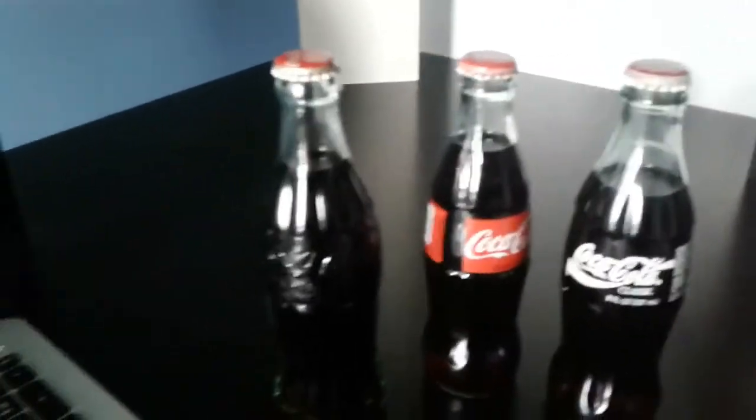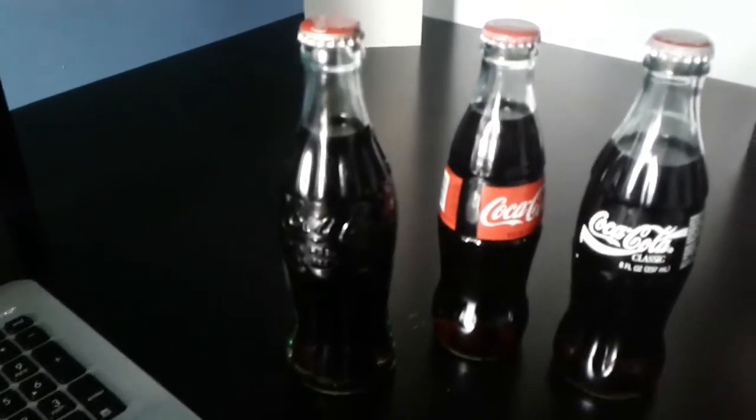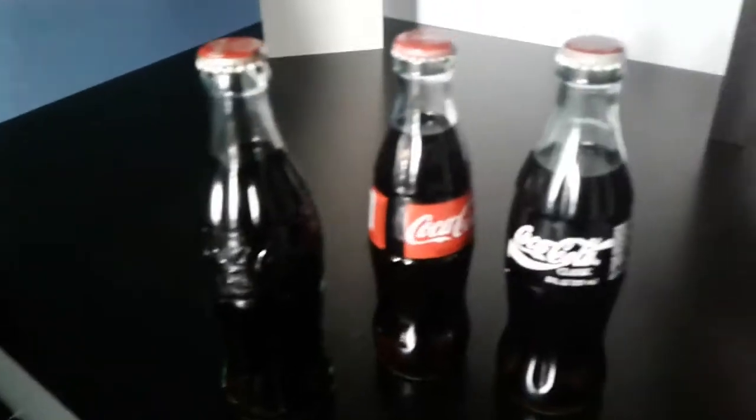What's up guys, it's Pocket Change here and today I just wanted to do a quick video on a remake that can trick you when you're trying to buy antique Coke bottles and everything like that. So let's get started.